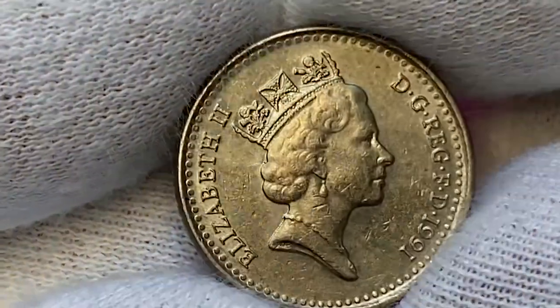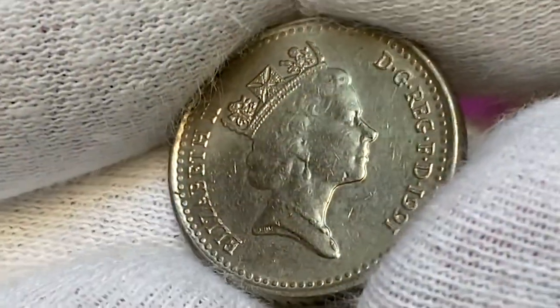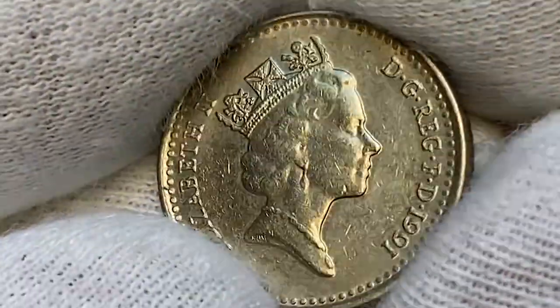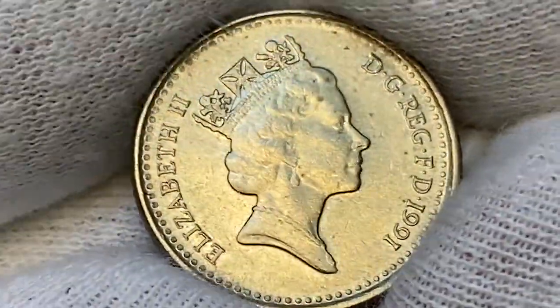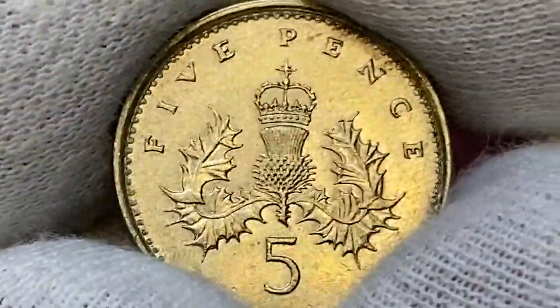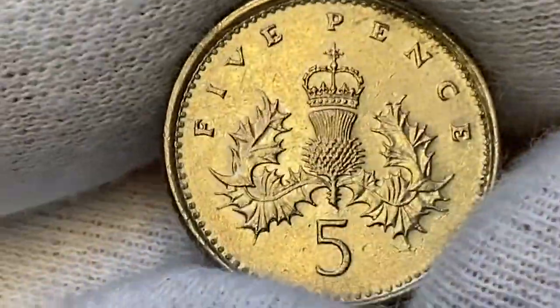In 2008, a new 5p design by Matthew Dent was introduced, initially in copper-nickel as well, then in nickel-plated steel after 2012. However, the old-type small coins are still legal tender. From January 2013, the Royal Mint began a program to gradually remove the previous copper-nickel coins from circulation, replacing them with nickel-plated steel versions. All circulation coins for 1990 were minted to the new standard, however the uncirculated and proof mint sets issued that year contain both the old and the new 5p pieces.